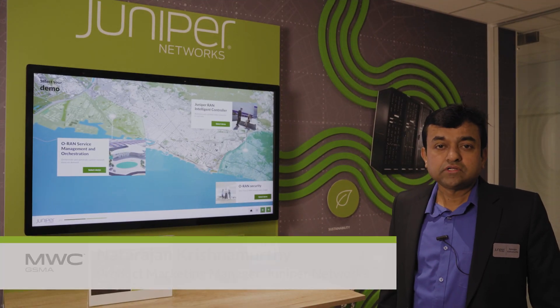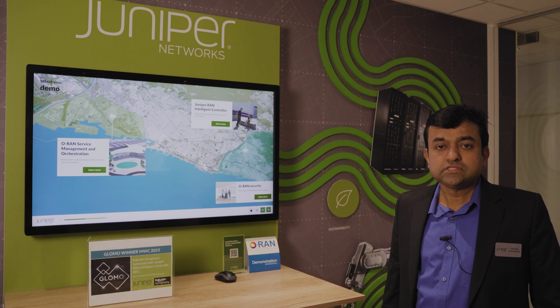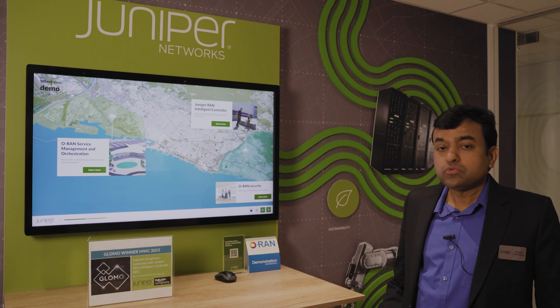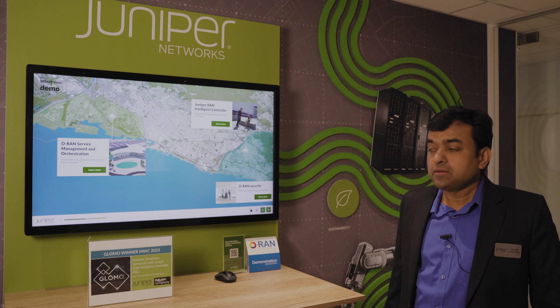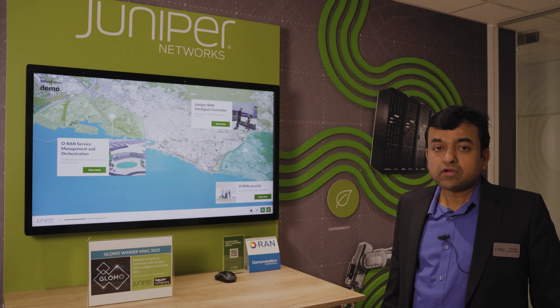Hi everybody, I am Natarajan Krishnamoorthy, Product Marketing Manager for Juniper Open RAN Solutions. Today I am going to talk about how service providers can achieve new levels of service agility, automation and operational efficiency by unlocking innovation and value in the RAN.